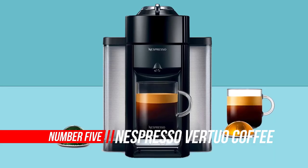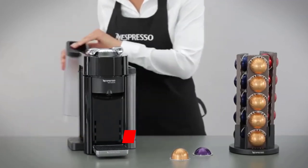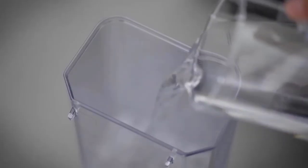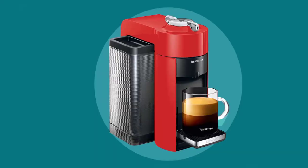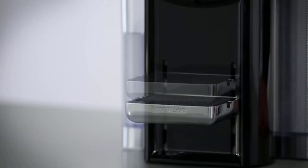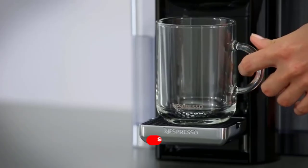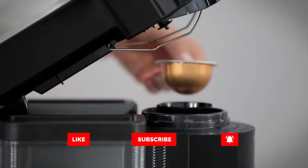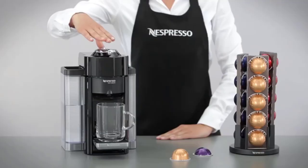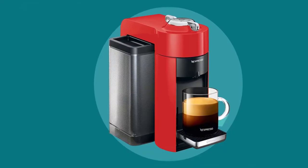Number five: Nespresso Virtuo Coffee and Espresso Maker. The Nespresso Virtuo coffee and espresso machine brews four single serve cup sizes, all with the touch of a button. Each machine includes a complimentary welcome set with a range of Nespresso Virtuo capsules with unique aroma profiles. It uses dual-size single serve capsules for brewing either coffee or espresso — large capsules for coffee and small for espresso. It features patented centrifuge extraction technology, reads the barcode on the rim of compatible capsules to automatically set brewing parameters, has a heat-up time of only 15 to 20 seconds, and an energy-saving automatic shutoff after nine minutes of inactivity.